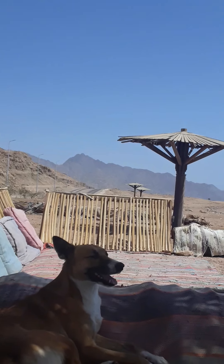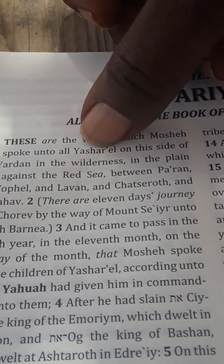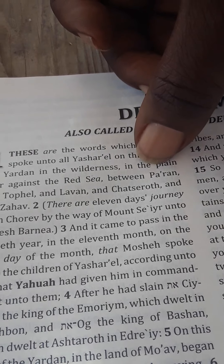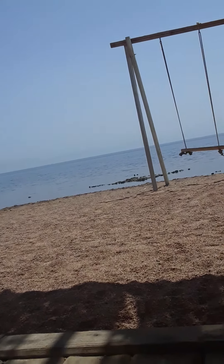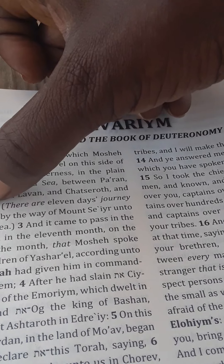You have a lot of Russian people here, a lot of people from Italy, Russia, and Ukraine. This is the wilderness of the people. 'These are the words which Moshe spoke unto all Israel on this side of the Jordan, in the wilderness, in the plain over against the Red Sea, between Paran, Tophel, Laban, Hazeroth, and Dizahab.' That's Dahab right there.